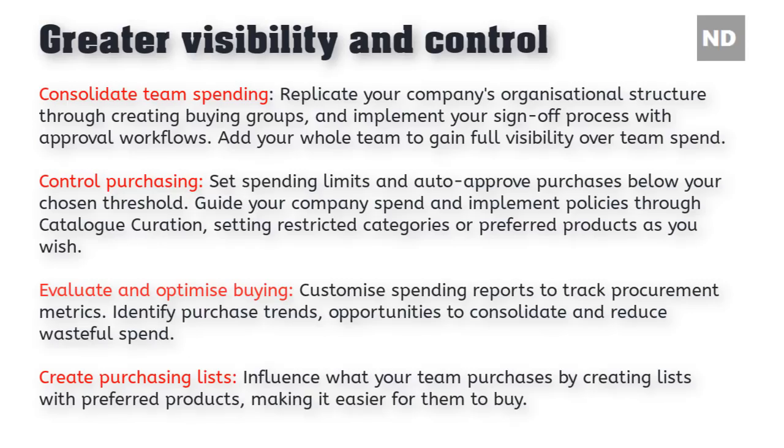Guide your company's spend and implement policies through catalog curation, setting restricted categories or preferred products as you wish. Evaluate and optimize buying by customizing spending reports to track procurement metrics, identify purchase trends, and find opportunities to consolidate and reduce wasteful spend. Create purchasing lists to influence which products a team purchases by providing lists with preferred products, making it easier for them to buy.